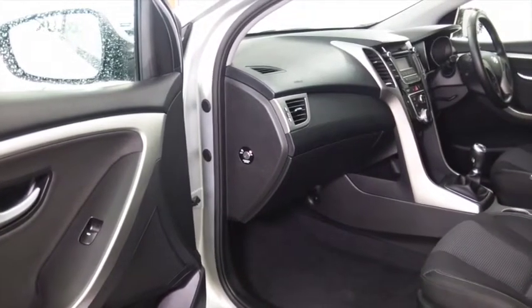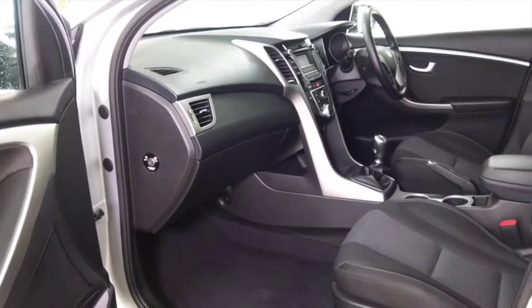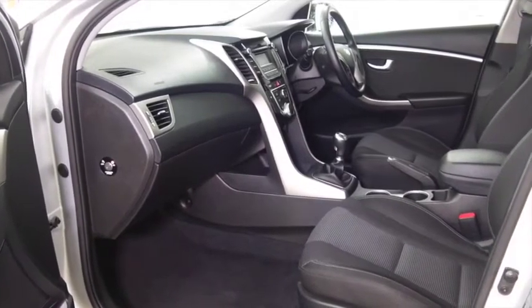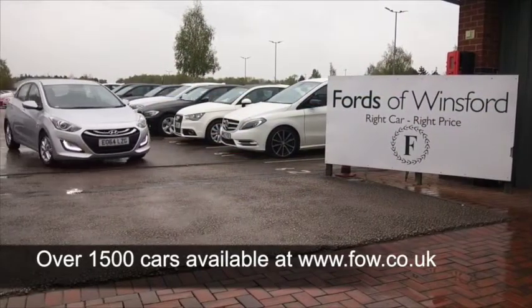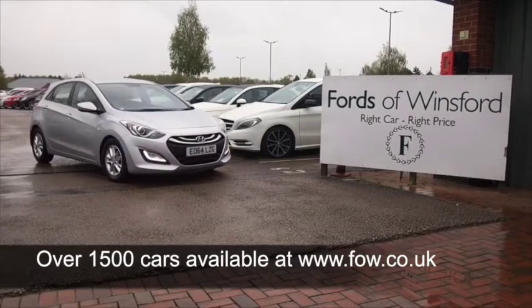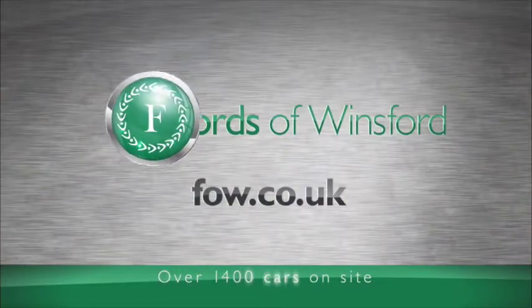If you'd like to find out a little bit more about this car, why not give Jackie and the team a call in our call centre — they can answer any questions you might have. You can reserve the car for up to 48 hours with no obligation and no deposit. Bring your licence with you, have a test drive, and come and discover this great car for yourself at Fords of Winsford.